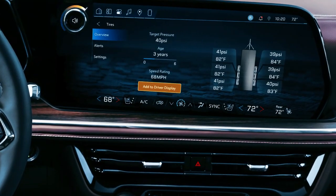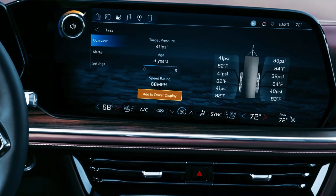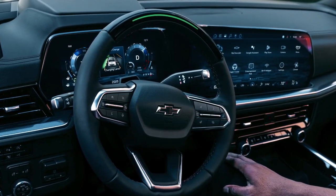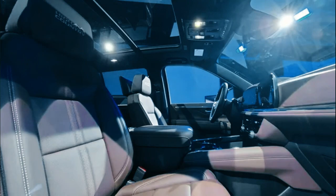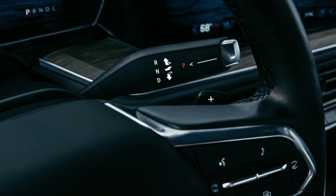The refreshed interior of the Tahoe and Suburban continues to impress with its attention to detail and luxurious feel. Building upon the sleek design of the center stack, the new screens are complemented by even sleeker air vents, adding to the overall modern aesthetic. To enhance user experience, the array of buttons has been cleverly consolidated into a neat row located below the vents, conveniently sandwiched by climate control dials.